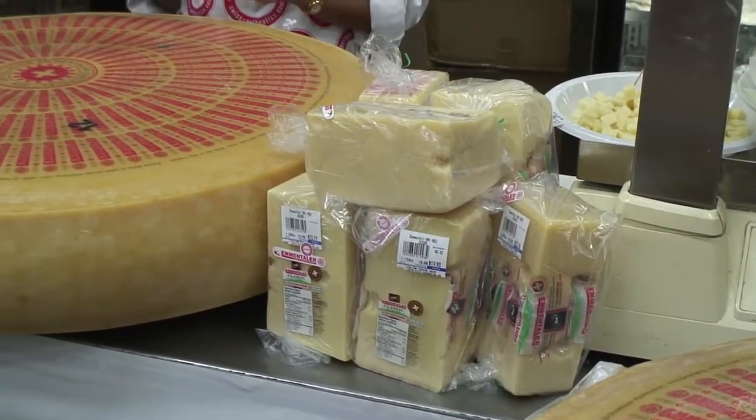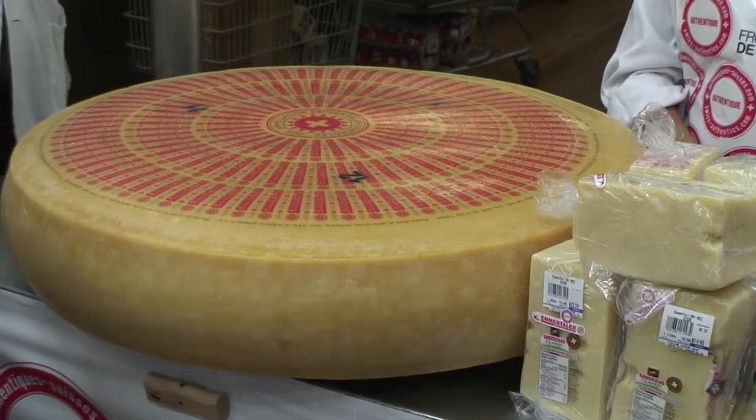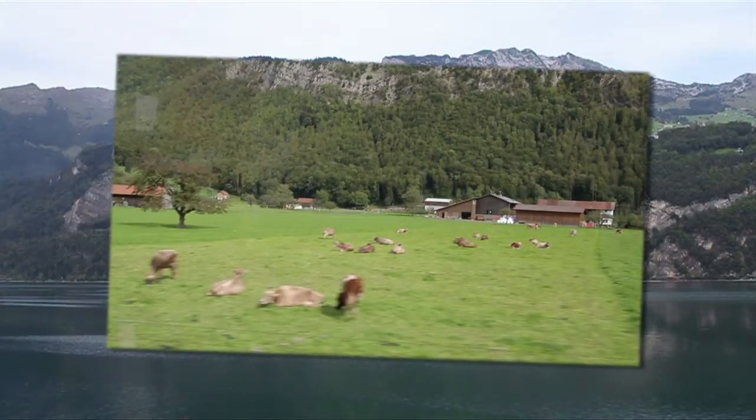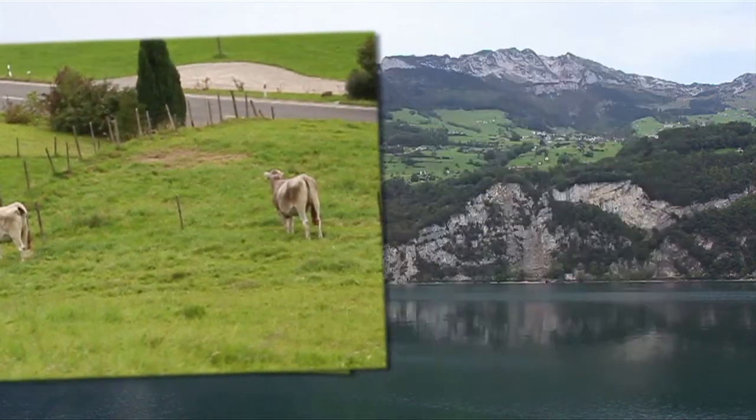It takes 1,200 liters of raw milk to produce one wheel of cheese. The milk itself is far different than what you have here, simply because of the nourishment they have in Switzerland. The cows eat the nourishment from the mountains and the hills of Switzerland — they're not in the barns as they are in other countries.